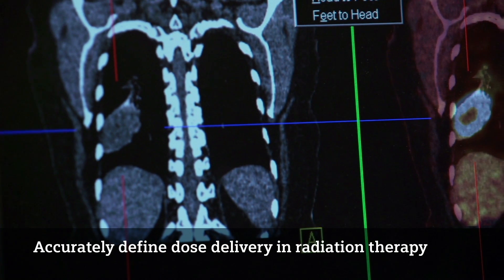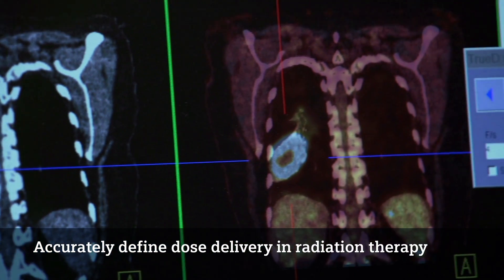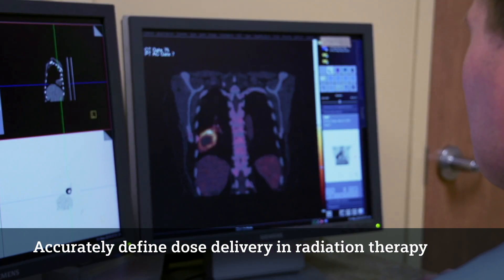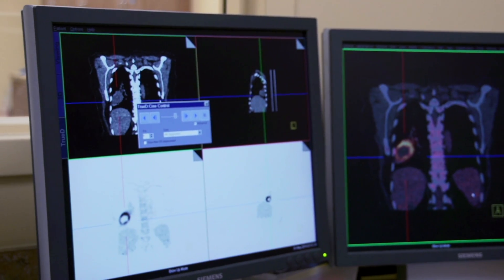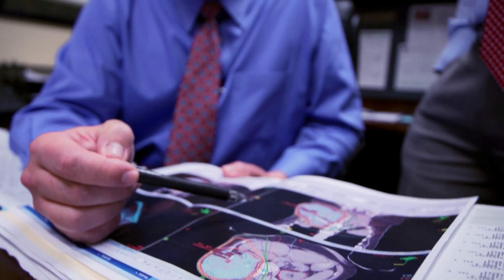The new software and hardware that comes with the Biograph MCT flow actually has a lot more capabilities in terms of reconstruction horsepower and data processing. So for our gated studies and our dynamic imaging, those things take far less time than they did on previous generations of scanners. If I'm able to do a follow-up PET-CT in the same position that they were treated, I can absolutely know for certain where the area was, and I can see what the activity at a metabolic level is within the lesion.